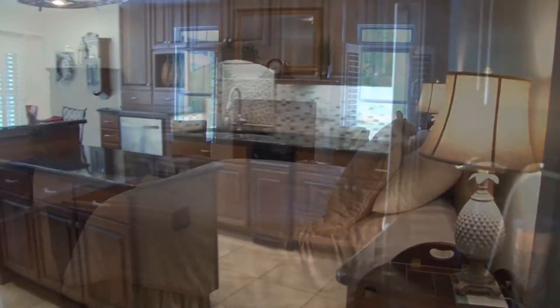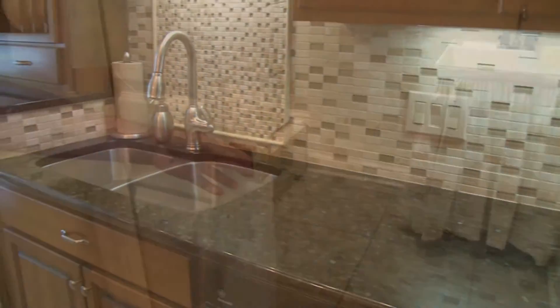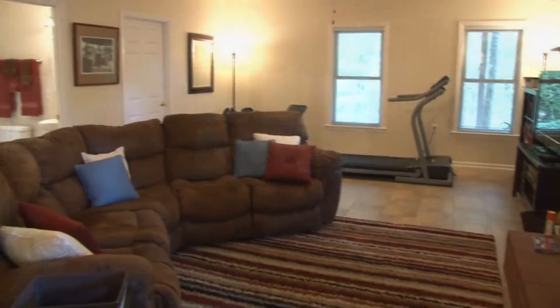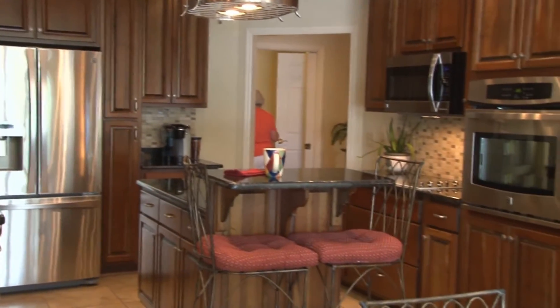In the kitchen, you'll find granite countertops and tumbled marble glass mosaic backsplash. New porcelain tile in both laundry rooms, kitchen, three baths, recreation room, and downstairs area as well as the hallway to the triple garage.